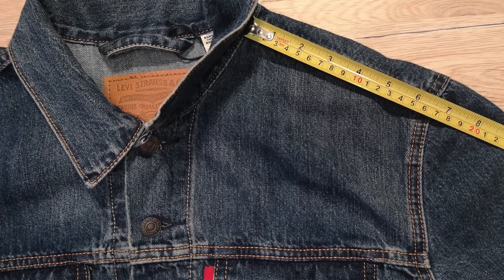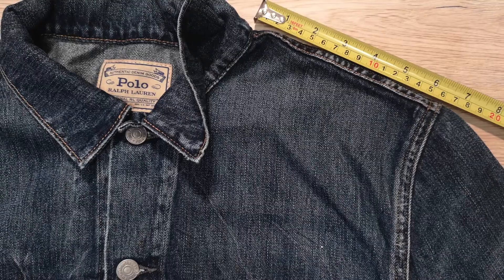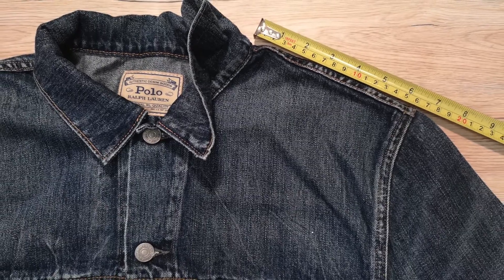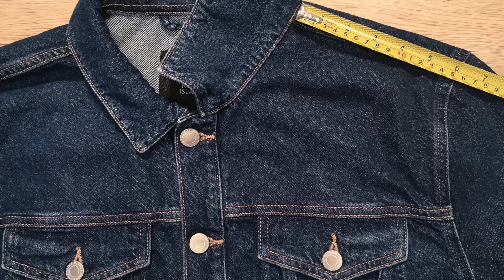When it comes to the shoulder seam, all three jackets are a perfect fit — they all sit where they should at the end of my shoulder. For your information, here are the neck-to-shoulder measurements: Levi's comes in at 6.5 inches, Ralph Lauren also comes in at 6.5 inches, however River Island comes in at 6 inches.